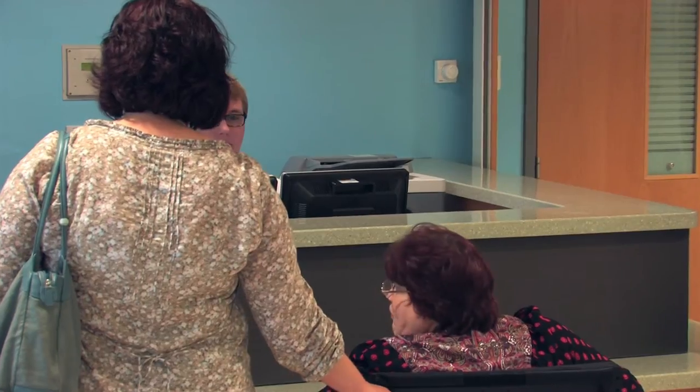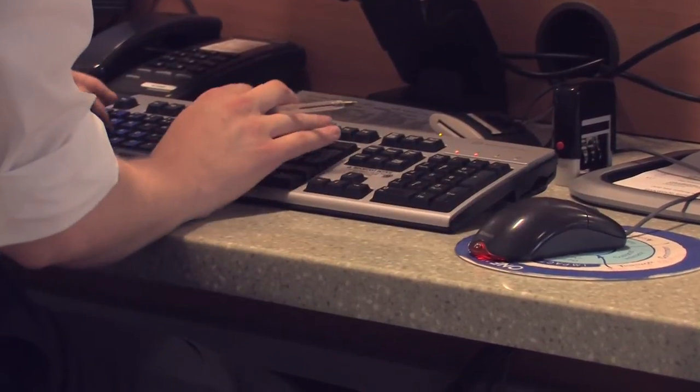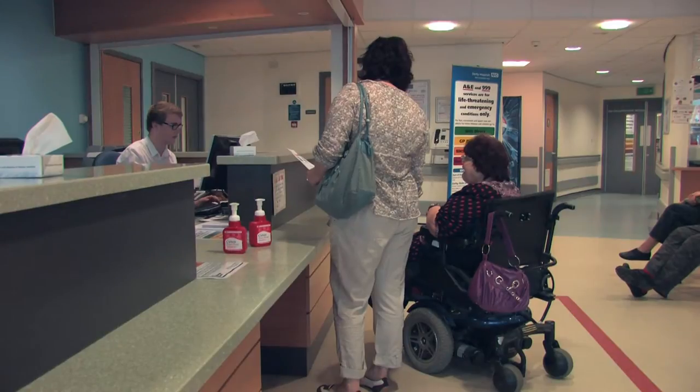They will also ask for the name of your family doctor. They will ask you why you have come to the Emergency Department.